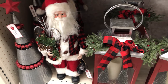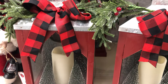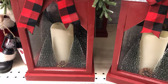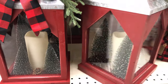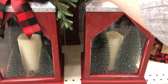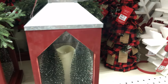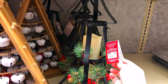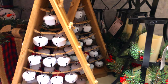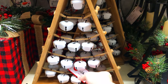I absolutely adored this lantern, but for $30 I feel like you could probably make something similar for cheaper. They were really cute with bottle brush trees and a lit candle inside. I think you could definitely make this for cheaper than $30, especially if you already have a lantern. They had a lot of really cute light-up stuff, which I thought was great. It was a little overpriced, but with a coupon you could really rack up some good deals.